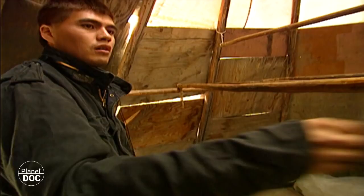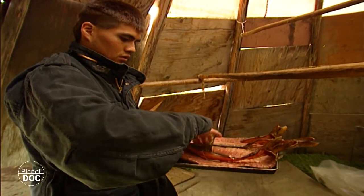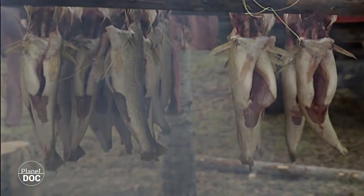Smoking is the best method of conservation for the fish and the meat. Once smoked, the dry steaks are stored until the arrival of the snow and the winter cold. Until that time, fresh food can be eaten. This is the fishing season in the national park.